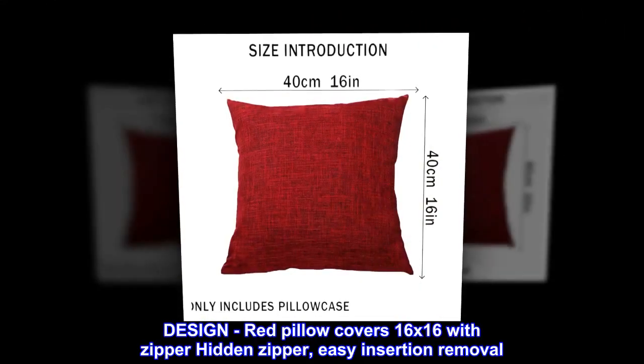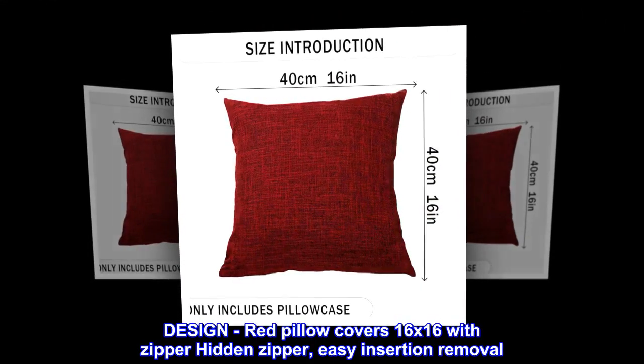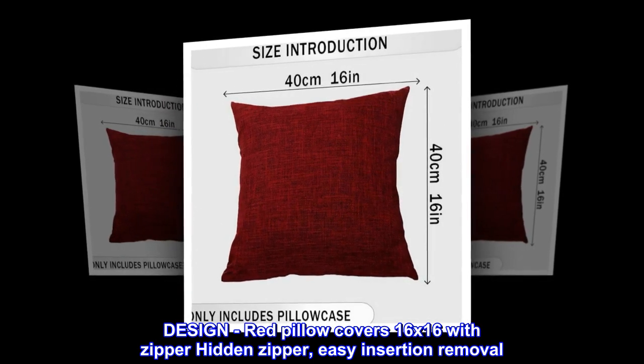Design: red pillow covers 16 by 16 with hidden zipper for easy insertion and removal.